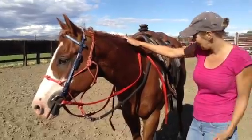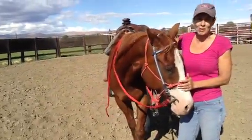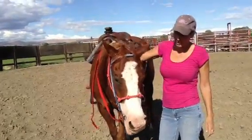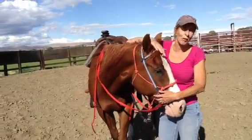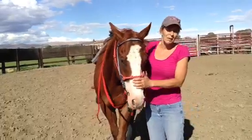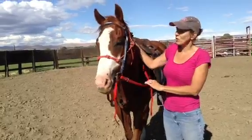Does he pick up his canter leads okay? He really did. I think I stopped a couple of times because I felt like he was on the wrong lead — without looking down I usually don't know — but he's just a fun horse. He's a big horse, he has a lot of go, he's got a lot of forward motion. He would be a really cool hunter-hack horse for somebody.